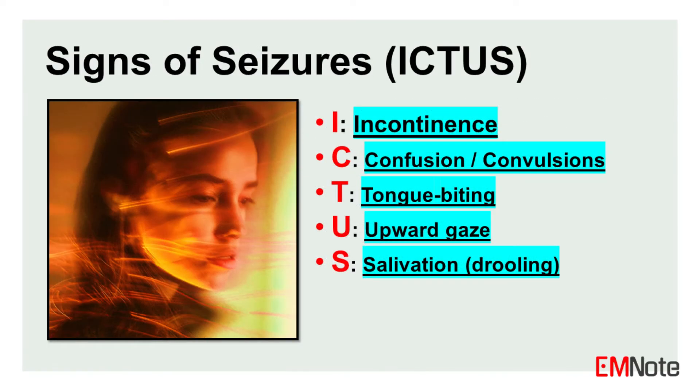The mnemonic ICTUS can help remember the key signs of a seizure. Incontinence: loss of bladder or bowel control. Confusion or convulsions: involuntary muscle contractions. Tongue biting: a consequence of convulsive jaw movements. Upward gaze: suggesting a lack of awareness. And salivation or drooling. Recognizing these signs is crucial for promptly identifying a seizure and providing appropriate first aid to ensure the person's safety until the seizure subsides.